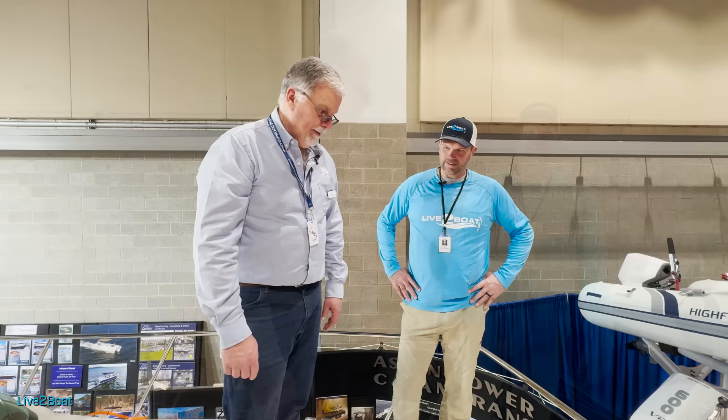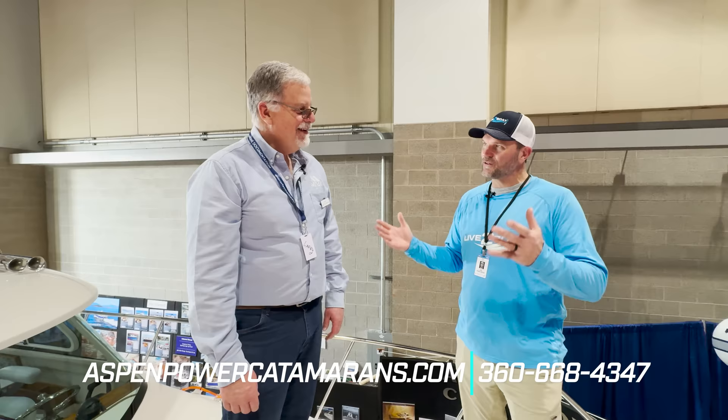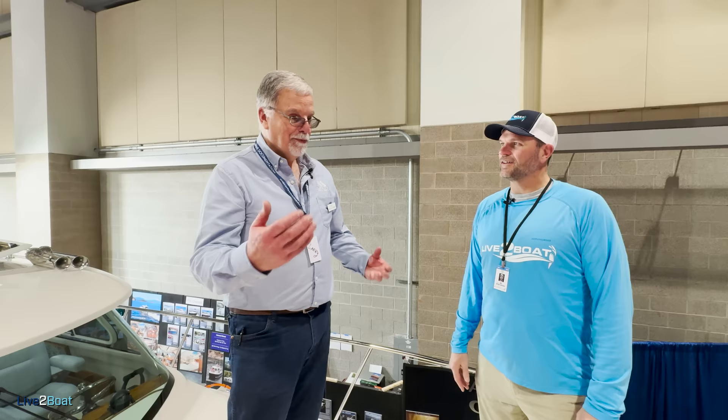Thanks for taking the time, Larry. It's been great — heck of a boat here, man. And that unique outboard configuration — I've never seen that anywhere before. Eight and a half gallons an hour at 17 knots — that is unheard of — with a top speed of almost 30. Incredible design. AspenPowerCatamarans.com, and the phone number is 360-668-4347. Best boats on the planet. Thanks for stopping by — we'll catch you next time here on Live to Boat.